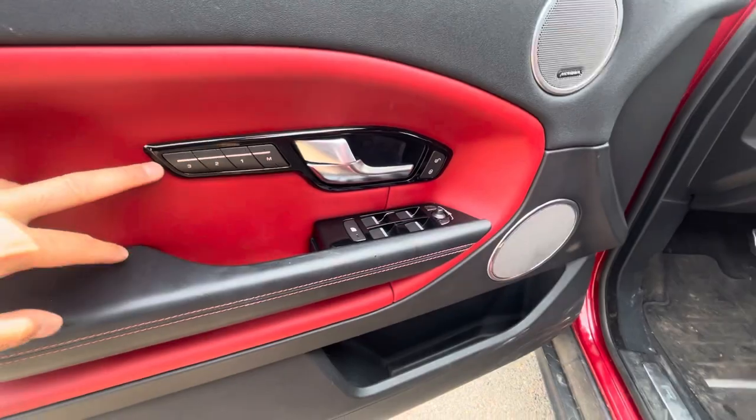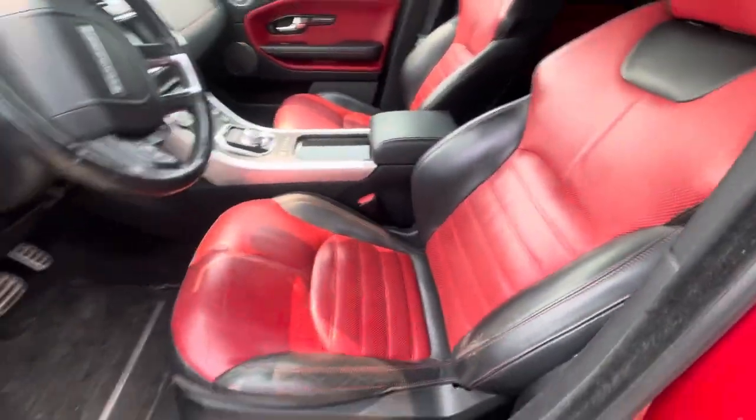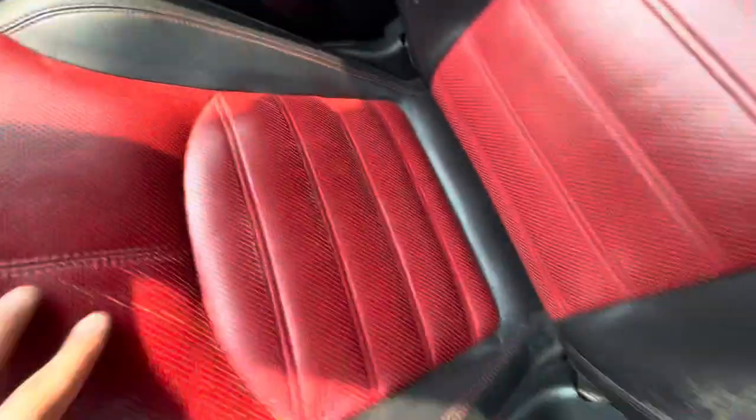This has the three-position driver memory and the passenger memory as well, which is crazy. We do have power seats on both sides. You will find a little bit of small wear just on the red part of the seat here.